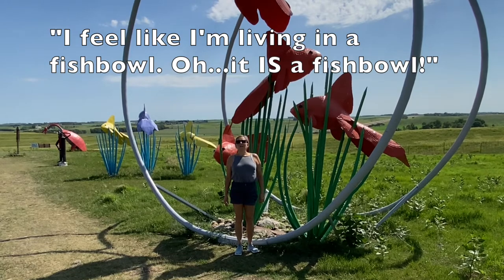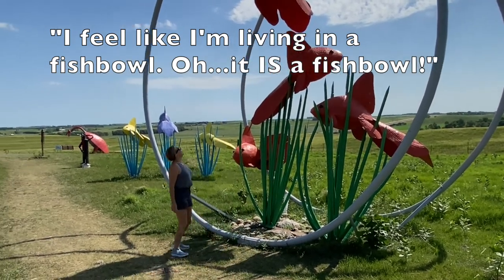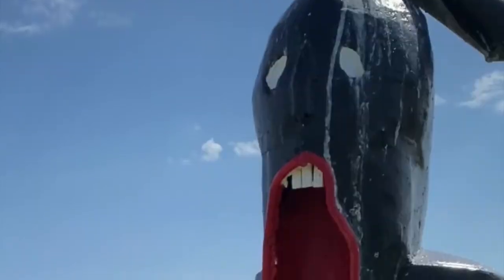I feel like I'm living in a fishbowl. It is a fishbowl. What is it, Abraham? Your guess is as good as mine.